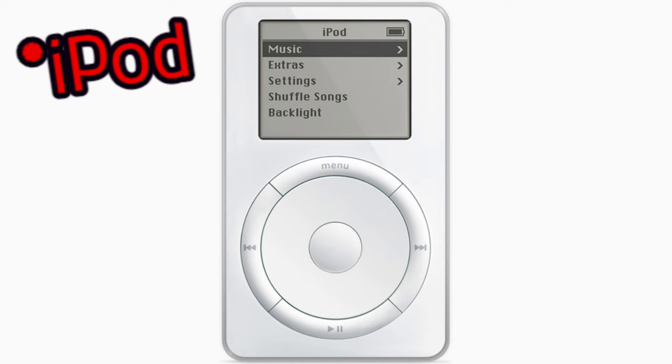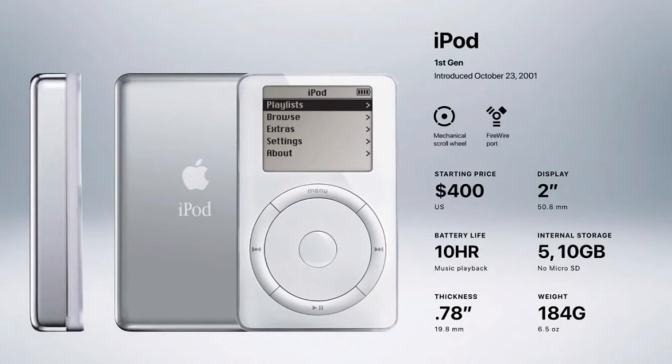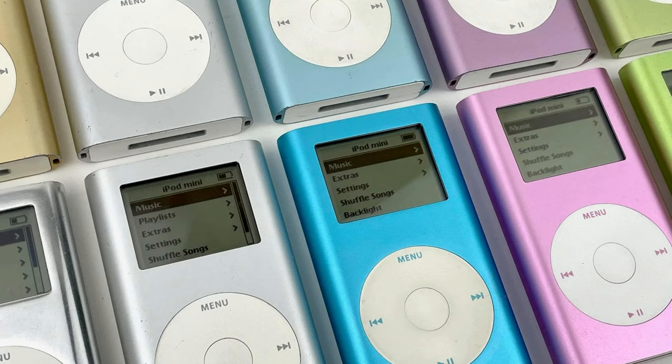The original iPod, introduced on October 23, 2001, was the first MP3 player to pack an impressive 1000 songs and a 10-hour battery into a compact 180-gram case. Another novelty, iPod Mini, introduced on February 20, 2004, brought every advantage of the iPod into a smaller size of just 100 grams.